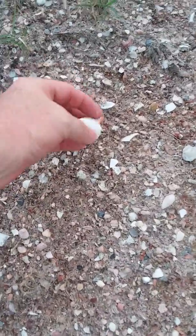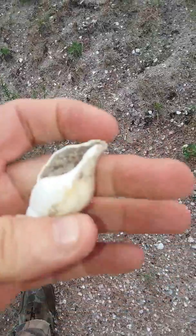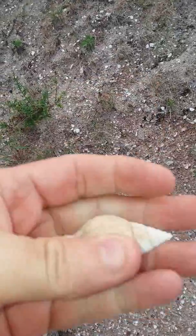I found one other shell like this before — I do keep these. It's in really good shape, actually, so that's number two of these that I'm keeping.